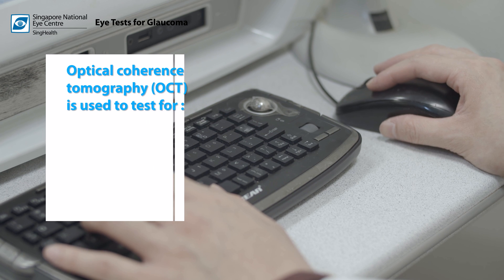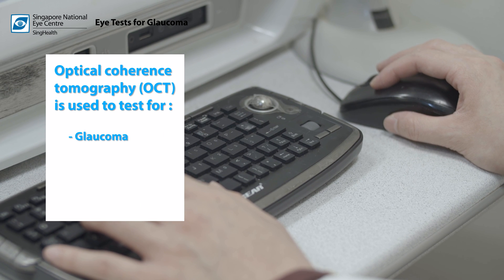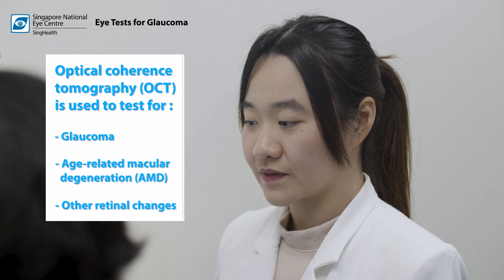OCT can also be used to test for glaucoma, age-related macular degeneration or AMD, and other retina changes. The test takes around 1 to 2 minutes to complete.